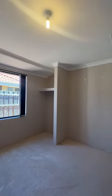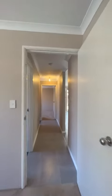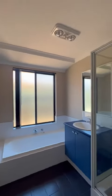Bedroom 3 with a robe recess. Main bathroom with bath and shower.